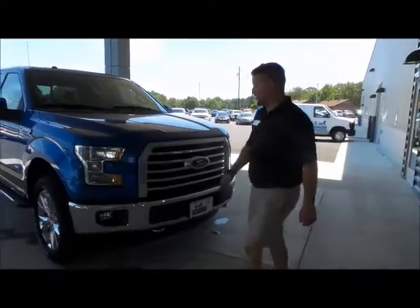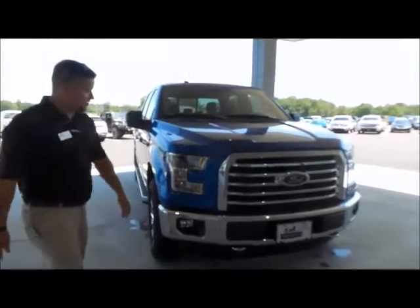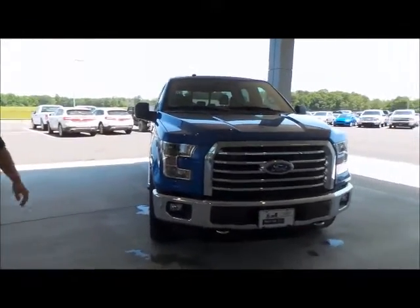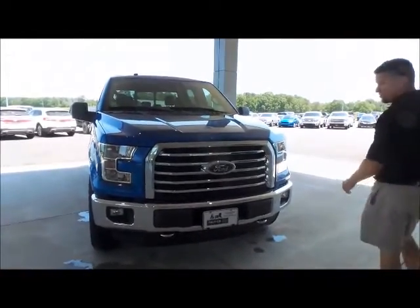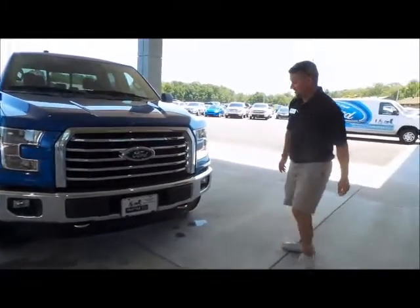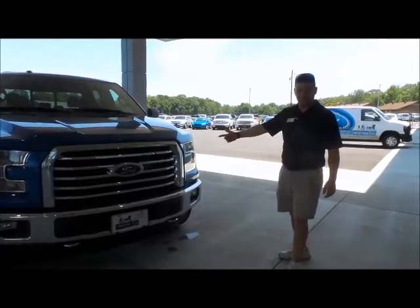Look at this pretty truck right here with a blue flame exterior and a chrome package. It's also got a nice two-tone to the side. This one is sporting a 5.0 V8 with over 380 horses. You've also got tow hooks on the front and halogen headlamps for premium lighting at night.